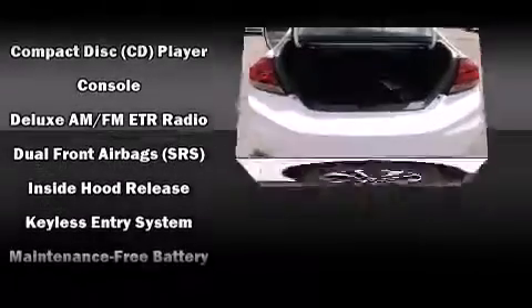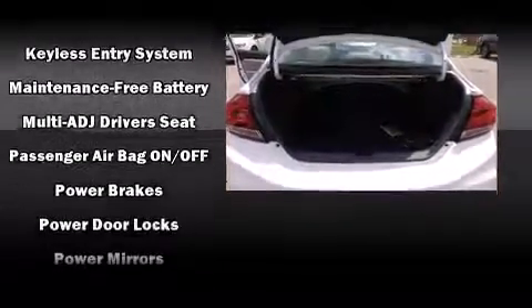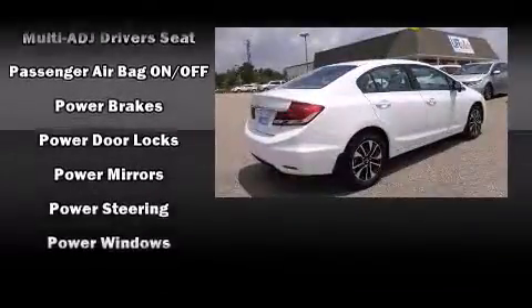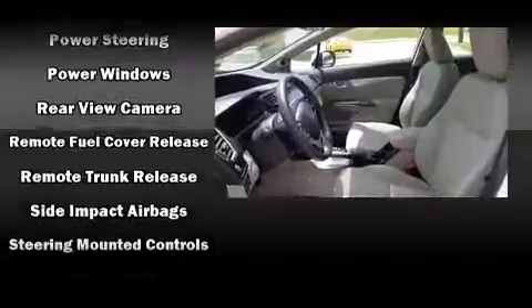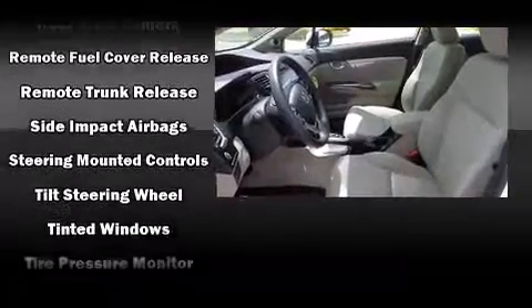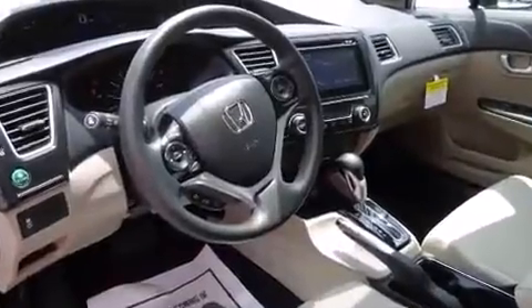Honda also prioritized safety and security with features such as dual front impact airbags with occupant sensing airbag, head curtain airbags, traction control, a security system, and four-wheel disc brakes with ABS. Brake assist technology provides extra pressure when applying the brakes.